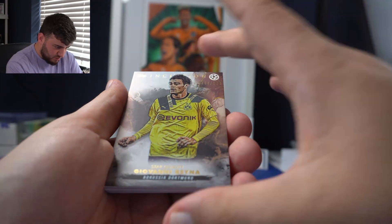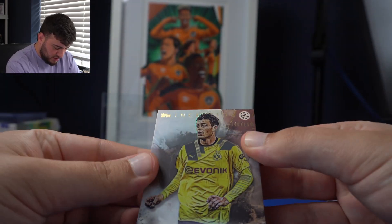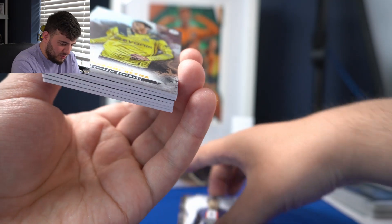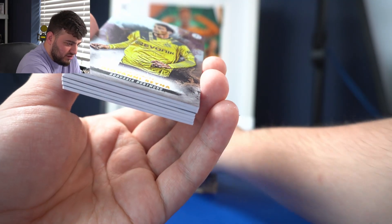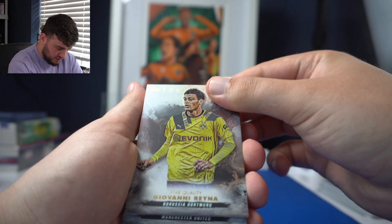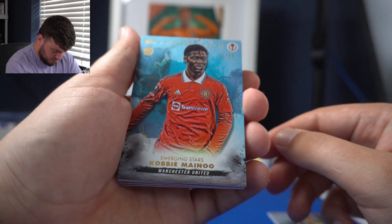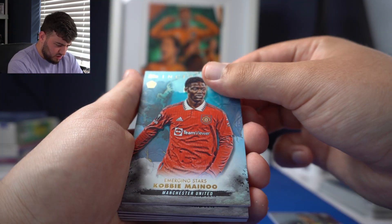Giovanni Reyna — oh, that's the first parallel to 150. Gio Reyna, beautiful. I'm not sure if you're getting how beautiful these are. Incredible. Okay, that's our first parallel. We got Messi — I'm going to put Messi up, Messi deserves it, World Cup winner, new Inter-Miami man. Next parallel: Gio Reyna again. This is numbered to 49 — Kobe Manu from Manchester United. I didn't even know he was in this checklist. Amazing. Rookie card — highly touted youngster amongst the United fans.